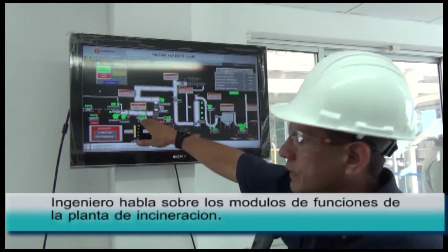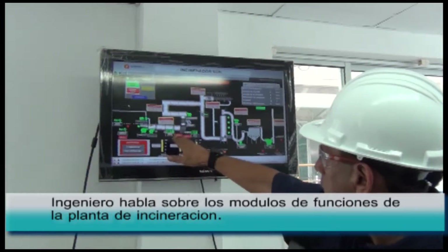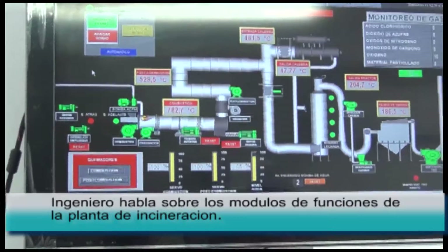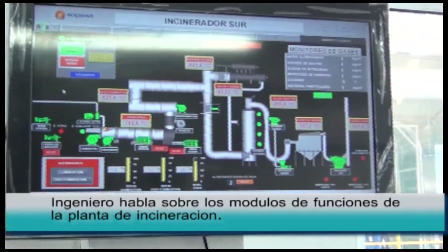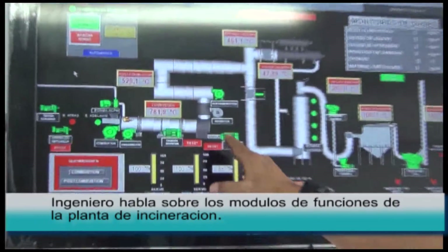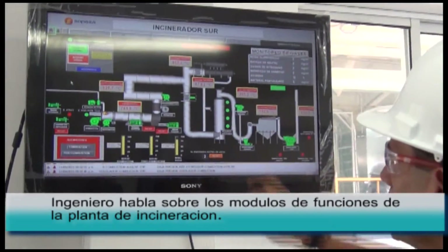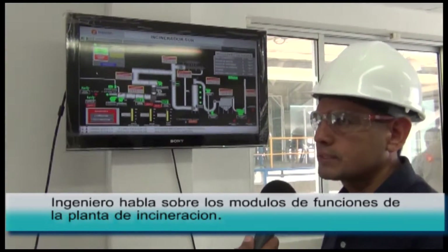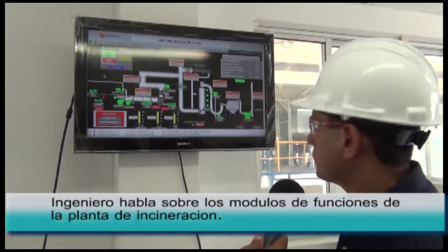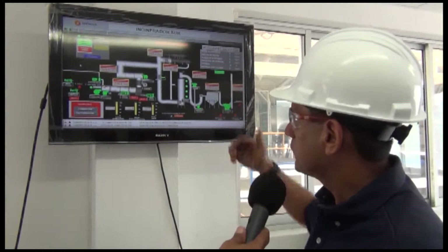At a temperature between 750 and 850 degrees, the material basically enters into combustion. At the end of the primary combustion chamber, we have the thermally destroyed material, and at the end of the ash chamber we have the residues. The rest of the process is for treatment of the exhaust gases, so that they don't contaminate, don't have an improper temperature, or carry improper material into the atmosphere.